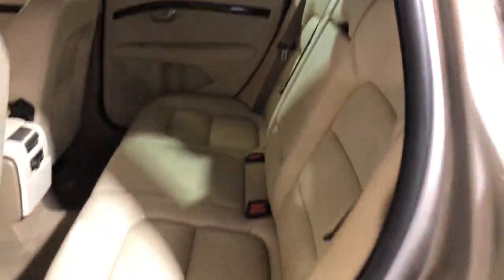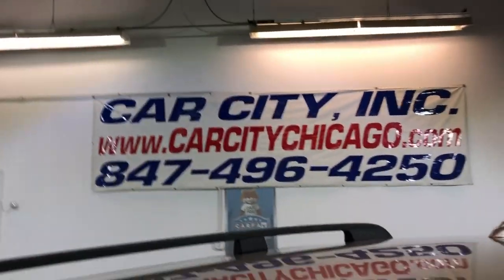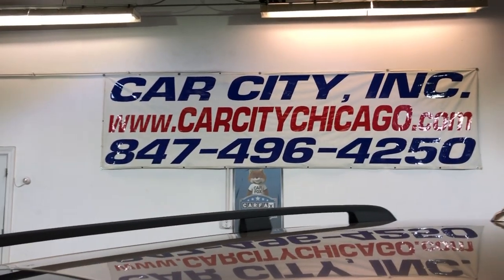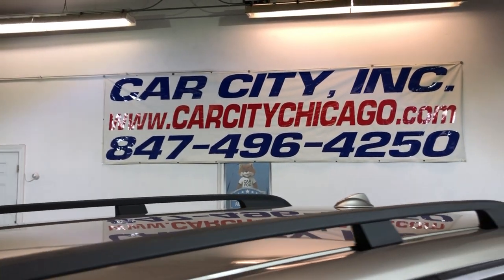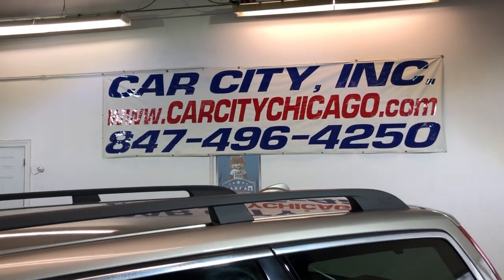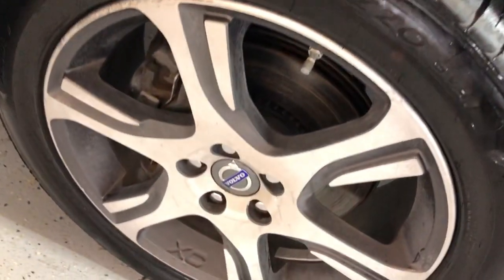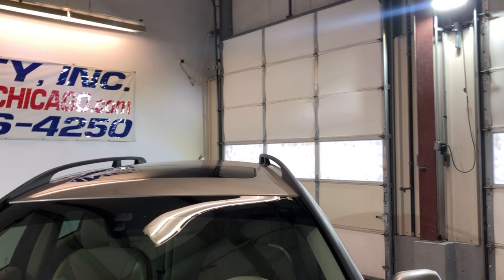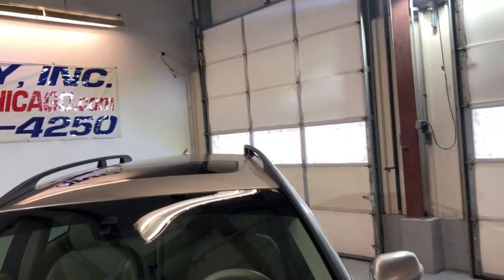Everything works on it perfectly fine, it runs great. If you guys have any questions or would like to schedule a test drive of this beautiful 2013 Volvo XC70 all-wheel drive, please give us a call. The alloy wheels and tires are all matching all around. Let me go ahead and open the hood to show you how clean it is under there.